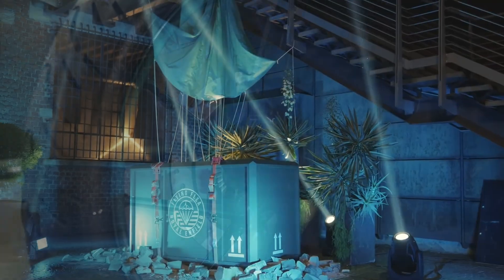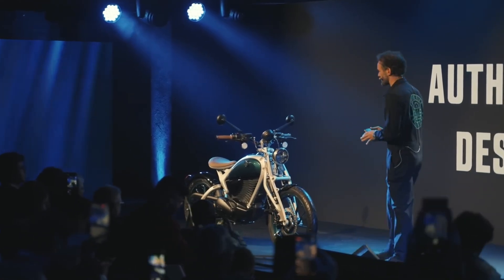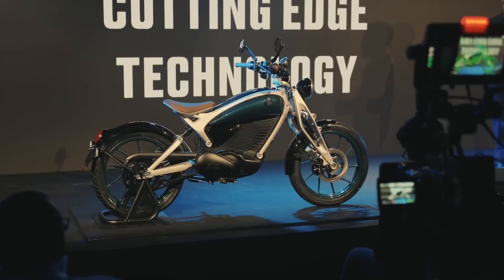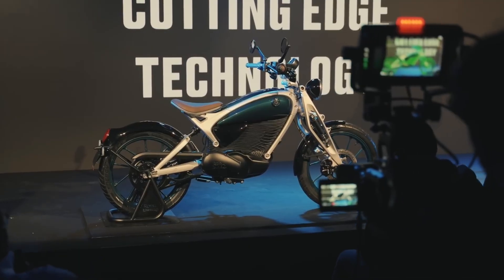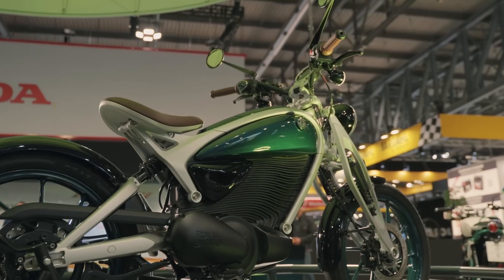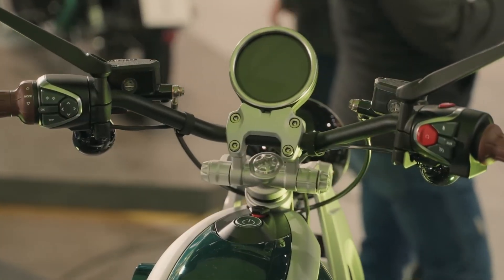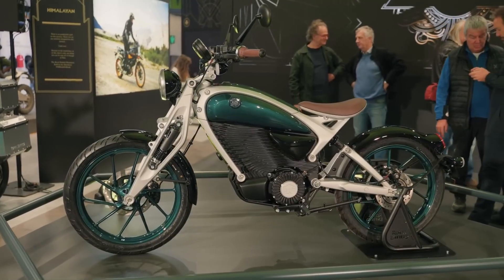The name Flying Flea carries history. Back in the 1940s, Royal Enfield built a lightweight motorcycle that could literally be dropped by parachute alongside Allied troops in World War II. It wasn't powerful, but it was a symbol of freedom, mobility, and adaptability. The new C6 revives that spirit, only this time with batteries and aluminum instead of gasoline and steel.